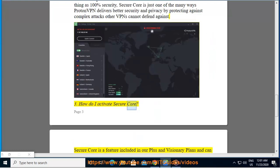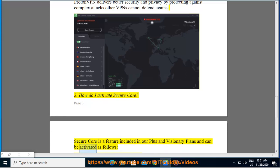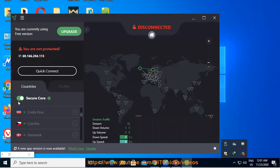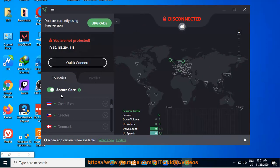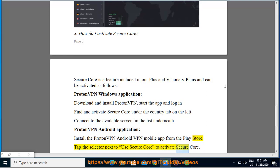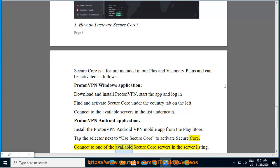How do I activate Secure Core? Secure Core is a feature included in our Plus and Visionary plans. On the ProtonVPN Windows application, download and install ProtonVPN, start the app and log in, then find and activate Secure Core under the country tab on the left, and connect to the available servers in the list. On the ProtonVPN Android application, install the ProtonVPN Android app from the Play Store, tap the selector next to 'Use Secure Core' to activate it, and connect to one of the available Secure Core servers in the server listing.